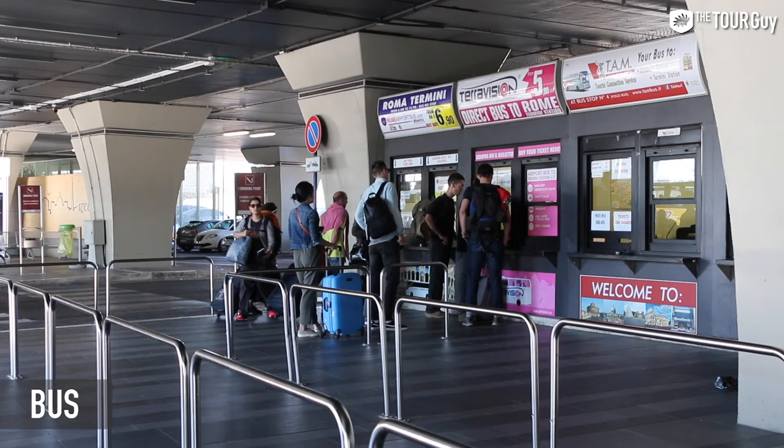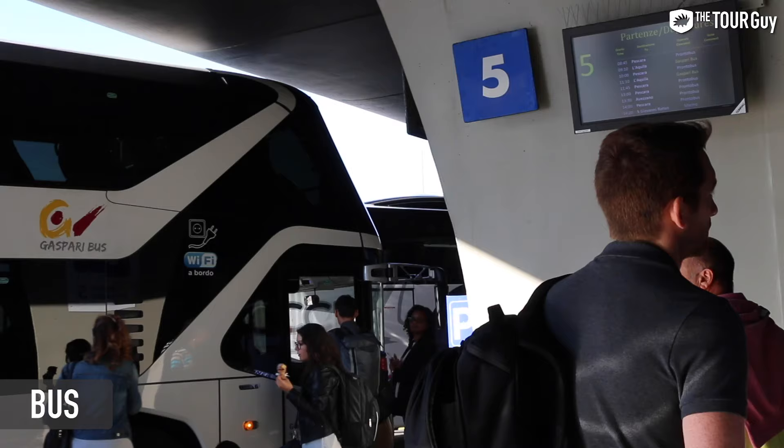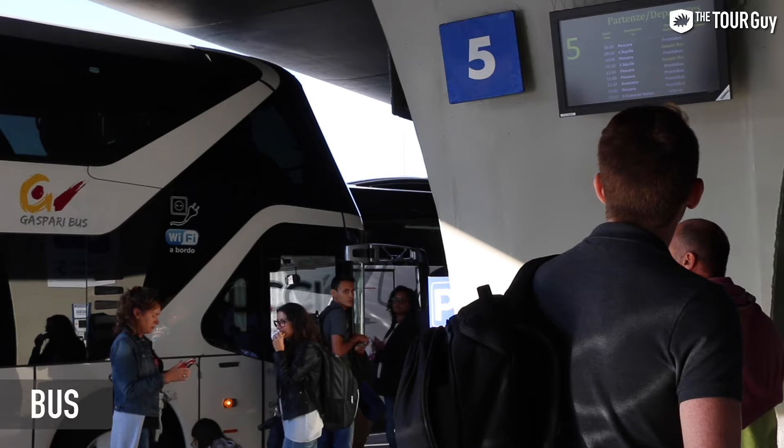Looking to get back to the airport by bus? With most bus companies you can pick up a ticket at any authorized point around the stop, be it a local newsstand, tobacco shop, or any other ticket vendor — and also on the bus itself for a small surcharge.